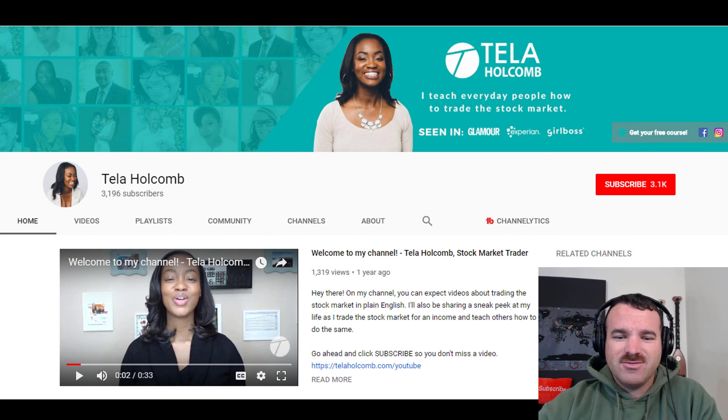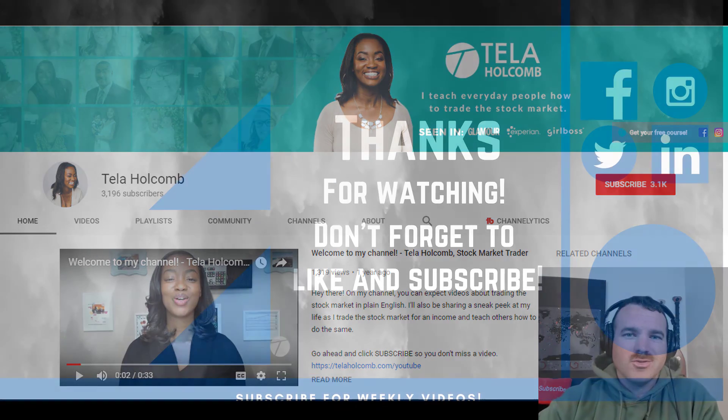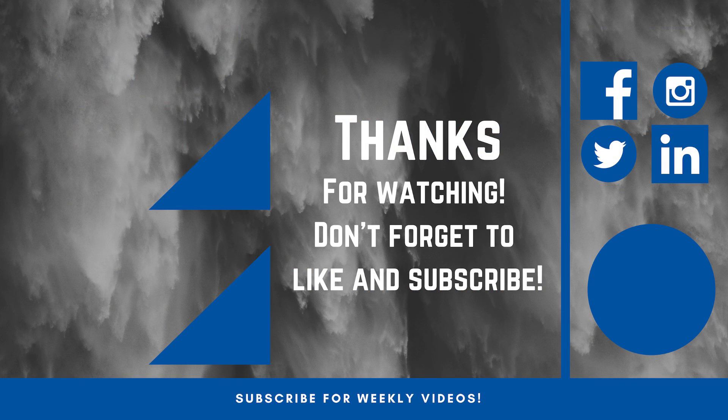Thanks for tuning in again, guys. If you haven't done so already, click the little red button and subscribe. Check the little bell and you'll stay updated on all future notifications. It's free, and I wouldn't want you to miss out on some of the crazy junk we're flipping. Have a great day, guys.